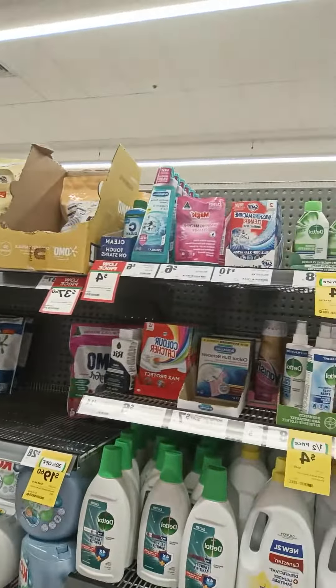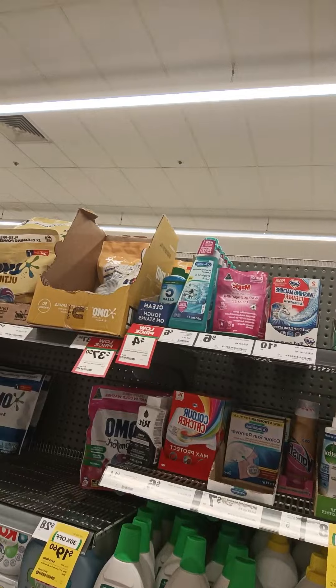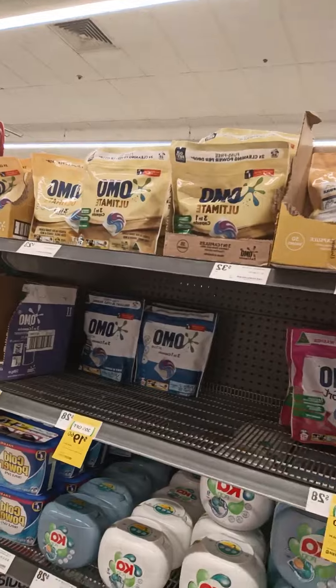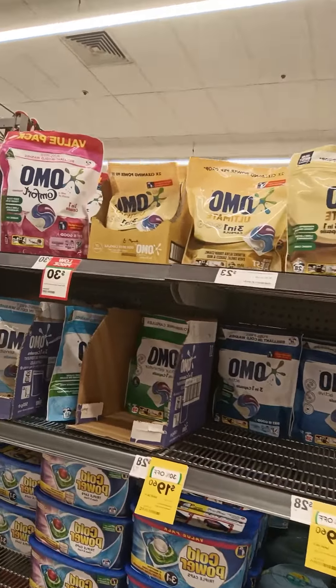So I'm gonna scan aisle number 12 for you. Here we go.